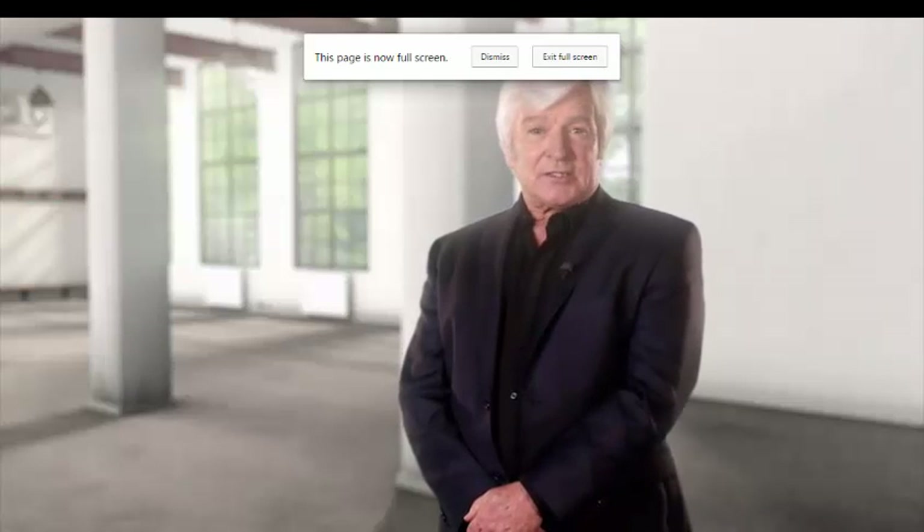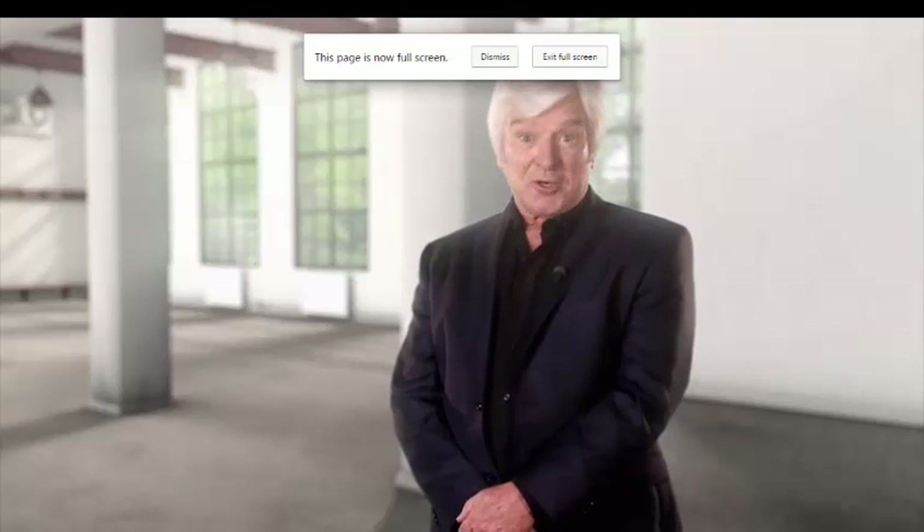Welcome back to the Rugby Smart Quiz. We're looking good to go, so let's get stuck in and good luck.